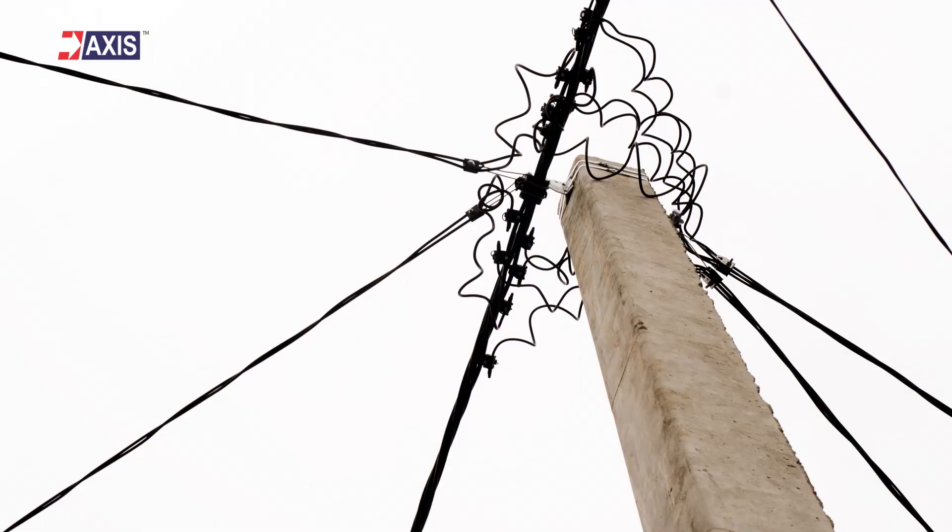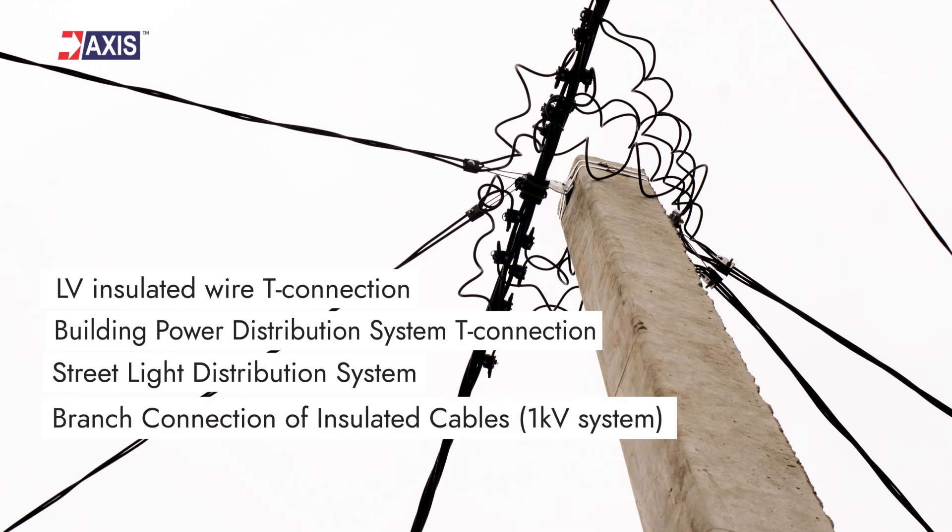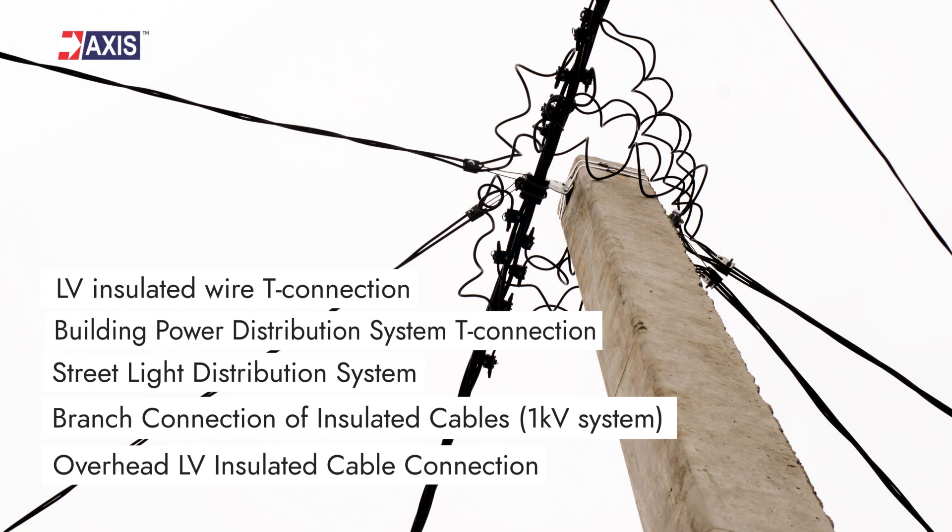Hence, you will find these connectors installed in places like low-voltage insulated wire T-connections, building power distribution system T-connections, street light distribution systems, common cable field branches, branch connections of insulated cables in 1KV distribution systems, and overhead low-voltage insulated cable connections.